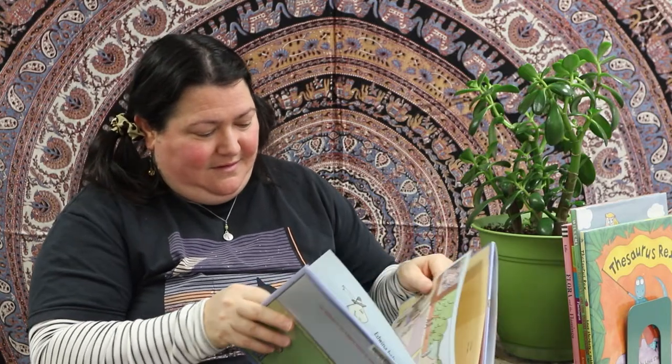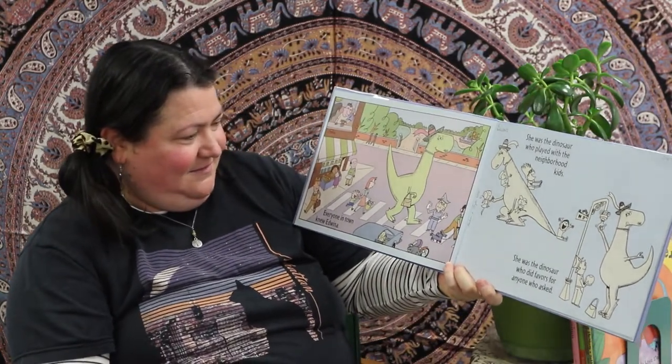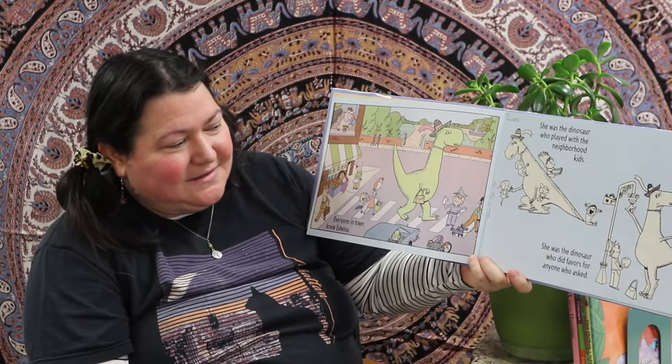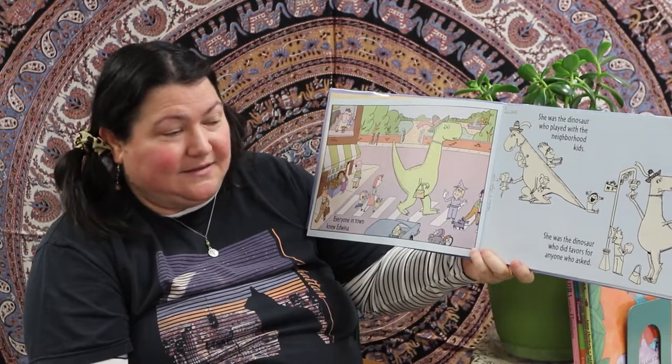Oh, I can't wait for this one — words and pictures by Mo Willems. This one does have a dedication: it says 'To Share, comma, nice save.' I don't know what that means. Everyone in town knew Edwina. Edwina was the dinosaur who played with the neighborhood kids.